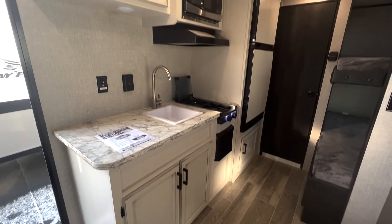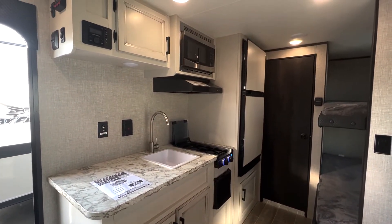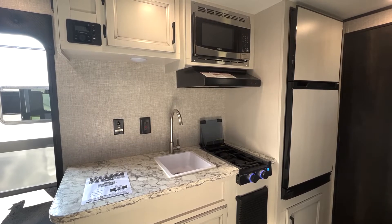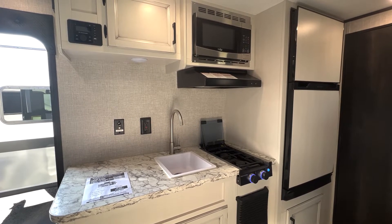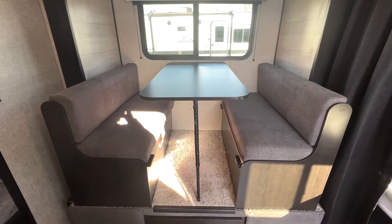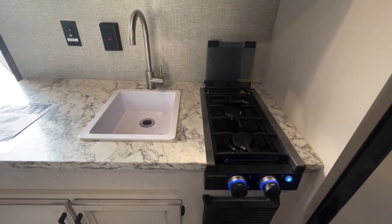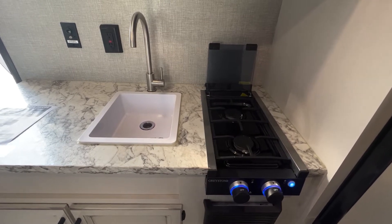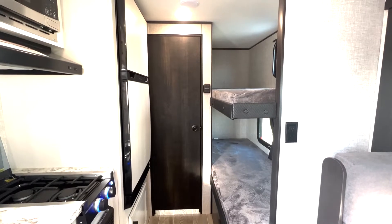The unit's kitchen is equally compact as the unit itself, coming standard with a full fridge, conventional microwave, two burner gas stove, and a four-person dining area with collapsible table. Despite this compact space, there is plenty of storage for your kitchen essentials.